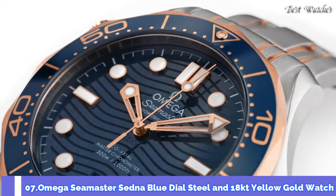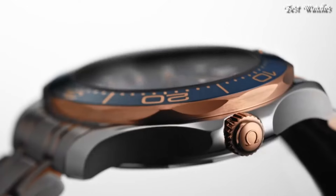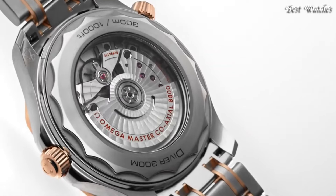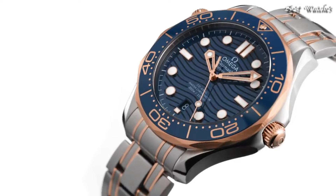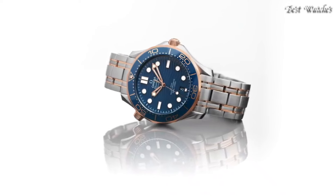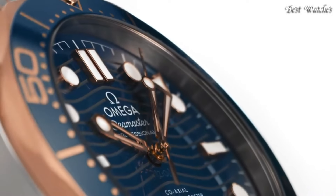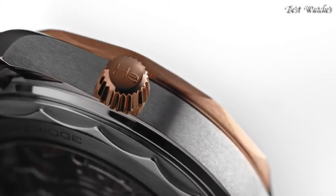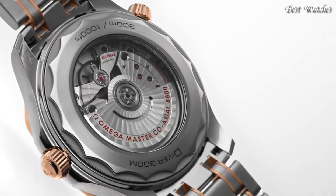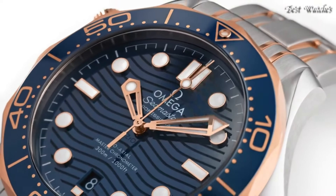Number 7: Omega Seamaster Sedna Blue Dial Steel and 18-Karat Yellow Gold Watch. Stainless Steel Case with a Stainless Steel Bracelet with 18-Karat Yellow Gold Accents. Unidirectional Rotating Count-Up Elapsed Time 18-Karat Yellow Gold Bezel with a Blue Ceramic Ring. Blue Dial with Luminous Yellow Gold Skeleton Hands and Dot Hour Markers. Dial Type: Analog. Automatic Movement. Scratch-Resistant Sapphire Crystal. Screw-Down Crown. Case Size 42mm, Case Thickness 11mm, Band Width 20mm.